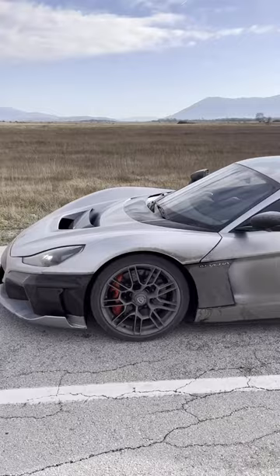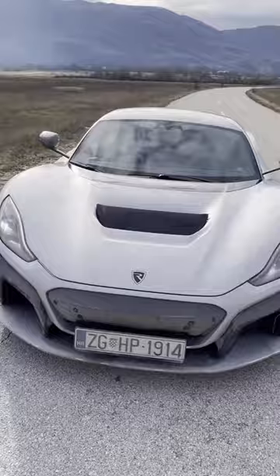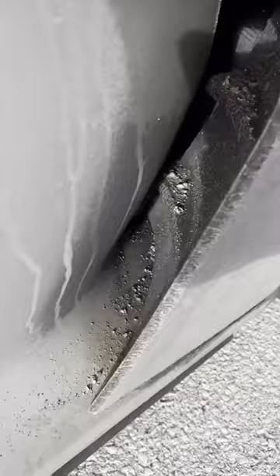This is how a Nevera looks after 1000 kilometers on winter roads of Bosnia and Croatia — in mud, snow, and lots of gravel. Not the most beautiful sight of course, with all the air channels full of nasty stuff, like here — another air channel clogged with debris.